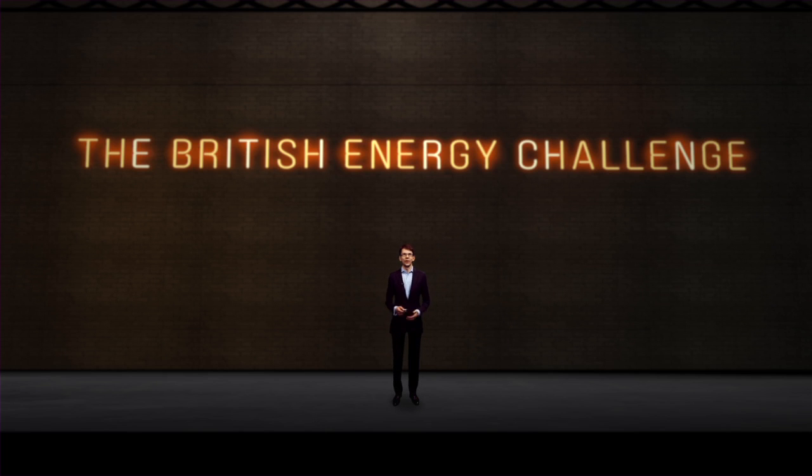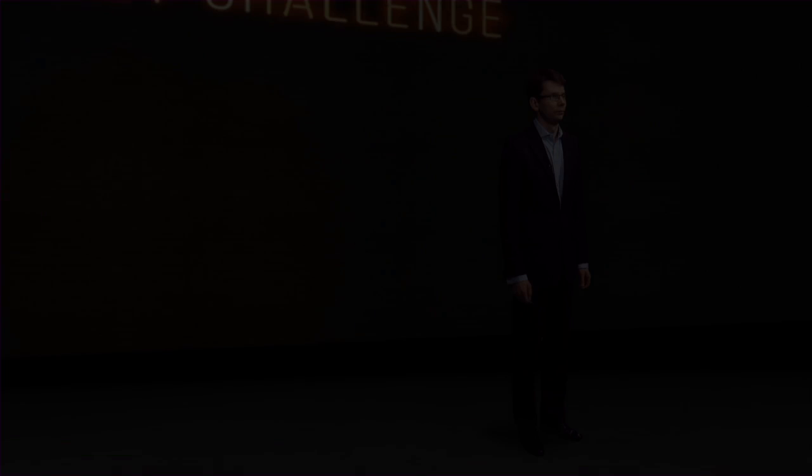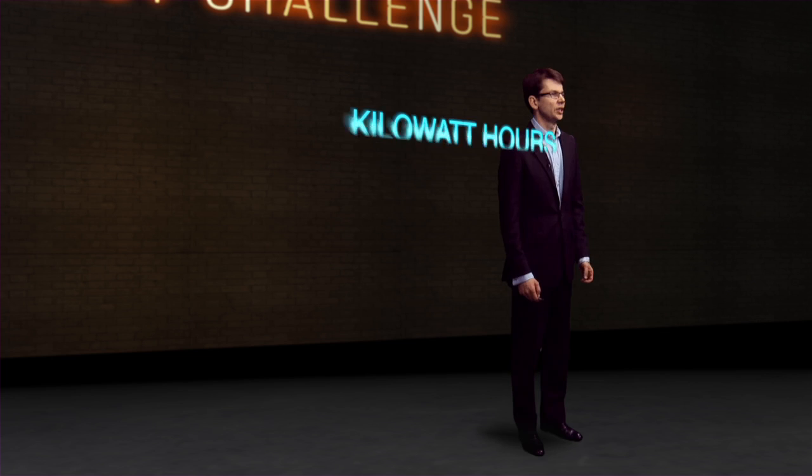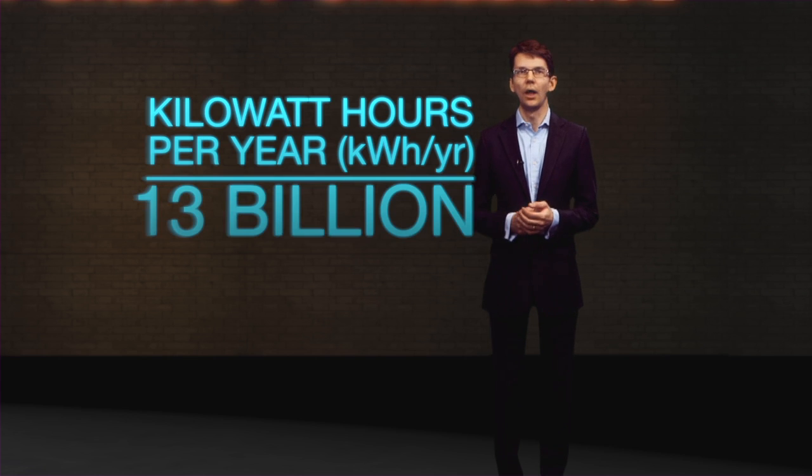The flick of a switch and electricity we've generated allows us to create light. It's one of the many ways we use energy, but the challenge we face in keeping the lights on has come to signify what having enough energy really means. But what if we turned off all the lights in our homes? How much energy do you think we'd actually save? Well, we measure our energy demand in kilowatt hours per year — that's the unit on your energy bills. To light up all our homes uses about 13 billion kilowatt hours per year.